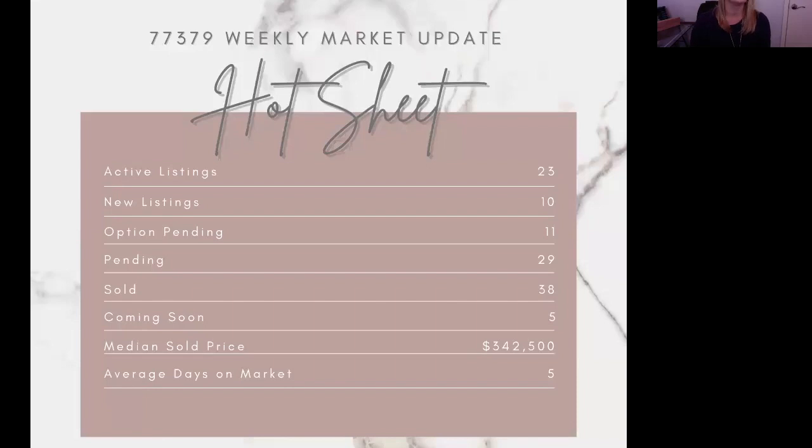I'm going to go ahead and screen share with you and show you zip code 77379. Currently for this zip code, we've got 23 active listings, 10 of which are new, 11 option pending, 29 pending, 38 sold — which is awesome, especially during the holiday market — and five coming soon. The median sold price is $342,500, and the average days on market was five. Five days on the market — that's insane. That is telling you how much of a seller's market this still is right now.